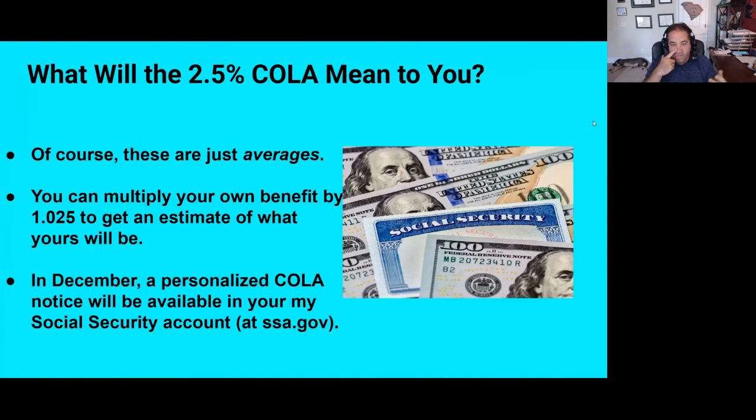That's not an exact science — there are other things to consider, like Medicare Part B premiums, which are generally paid from Social Security. But in December, you will see a personalized cost of living adjustment notice available in your My Social Security account. If you haven't created one already, all beneficiaries should. You can do so at ssa.gov, so you're ready whenever something important comes into your account.